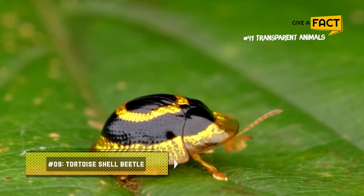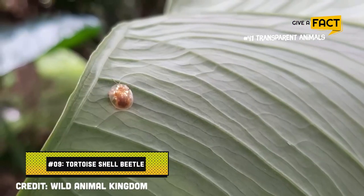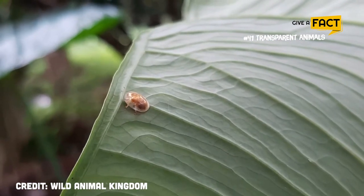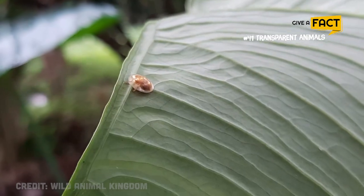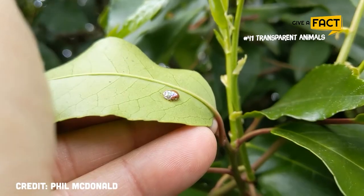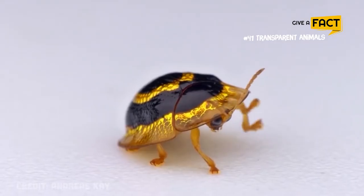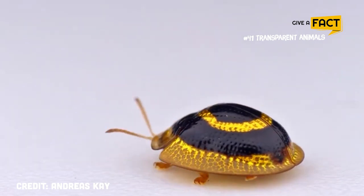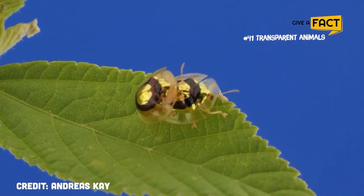9. Tortoise Shell Beetle. Although this amazing beetle is not entirely transparent, its carapace is almost undetectable. The warning marks on the animal's back have a special purpose, which is to fool potential predators. There are many different species of turtle beetles, and some of them have distinctive and attractive patterns under their transparent shells.